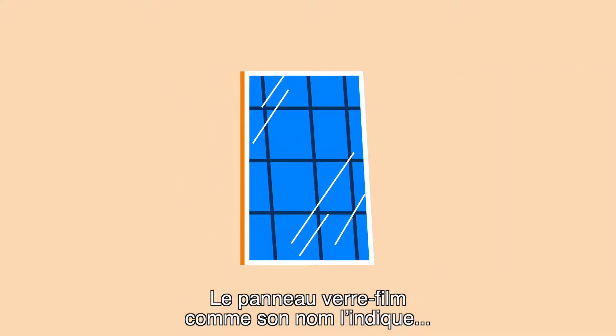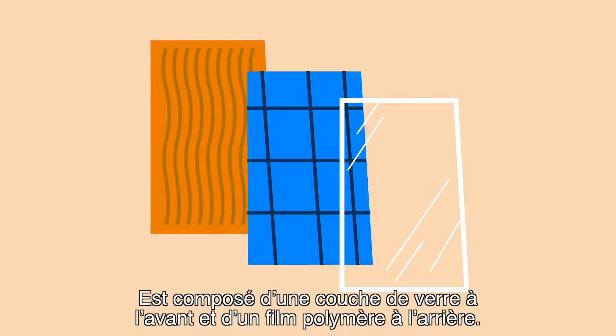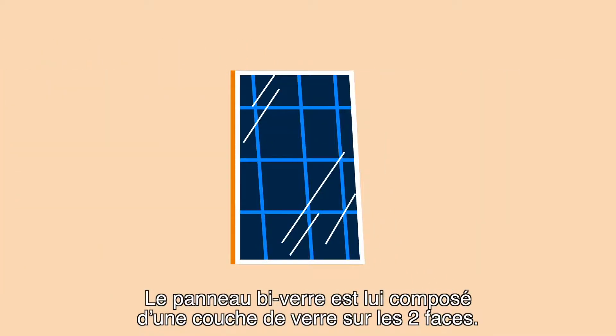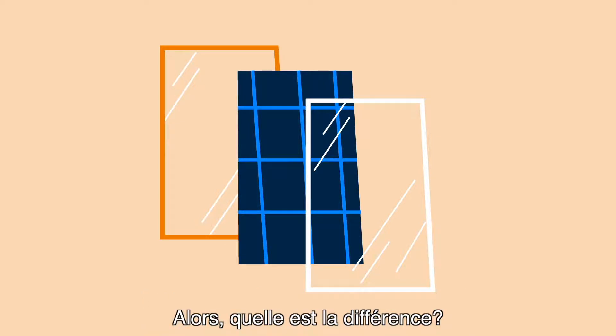Glass foil is, as the name suggests, built with a pane of glass in front and plastic foil behind. But glass-glass has glass panes on both sides. So, what's the difference?